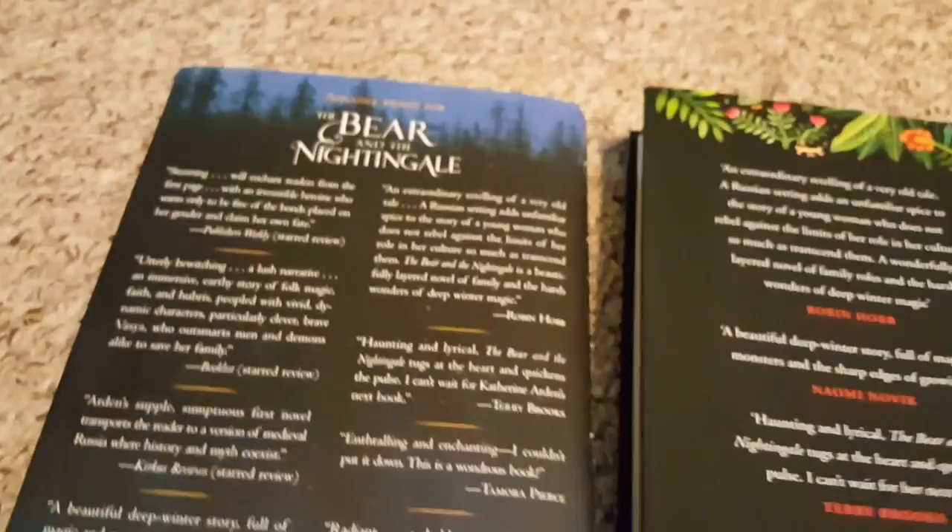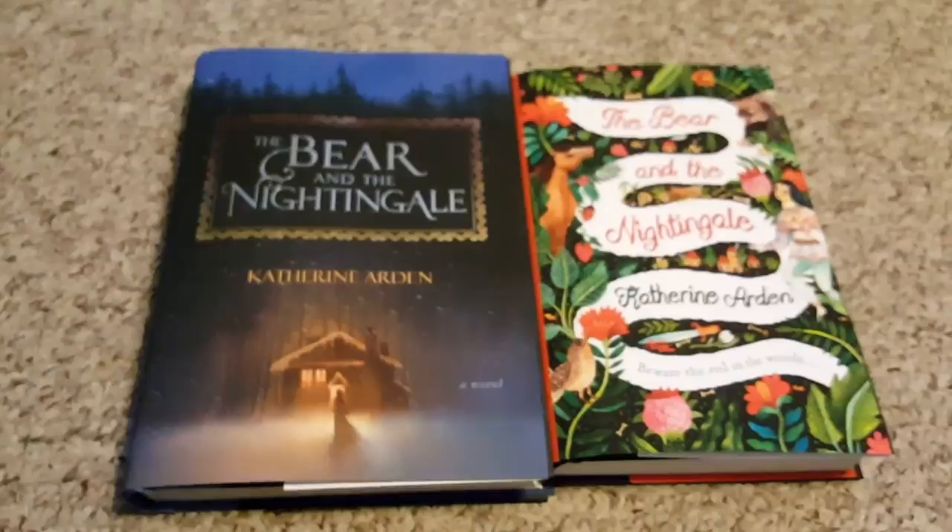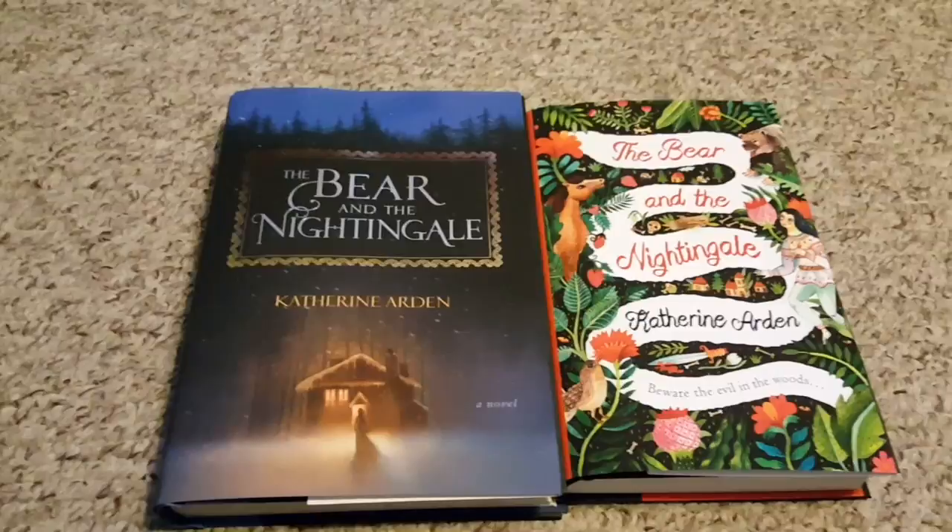This is the way the U.K. and the U.S. editions of The Bear and the Nightingale by Katherine Arden look. So if you're trying to decide which version of the book you want, I hope I made your decision a little bit easier. I'll talk to you again soon. Bye!